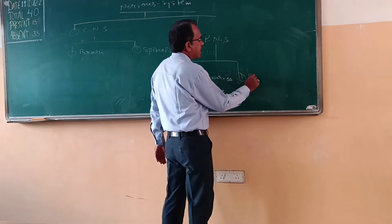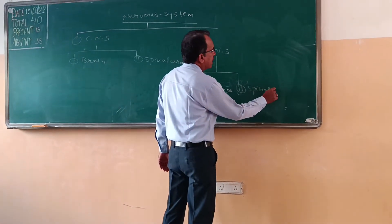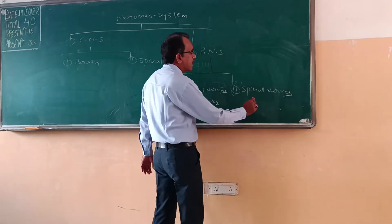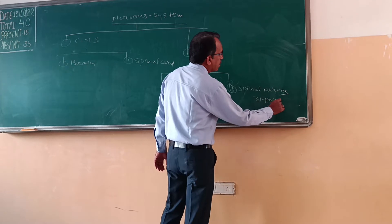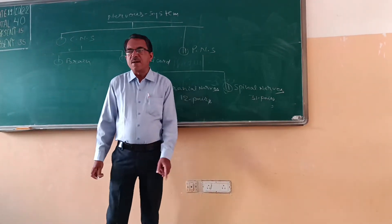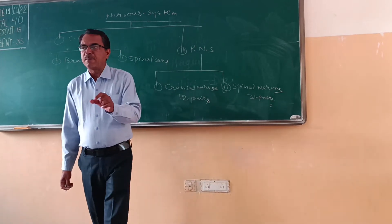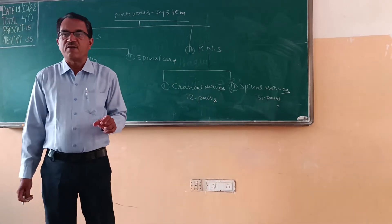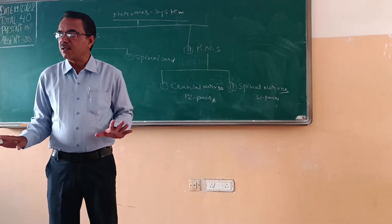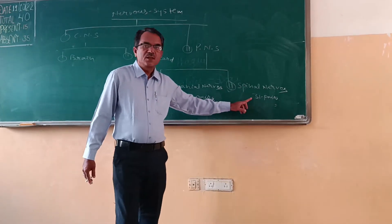The second type under PNS is spinal nerves. Spinal nerves are 31 pairs, connected with the spine running along the whole length of the spinal cord.